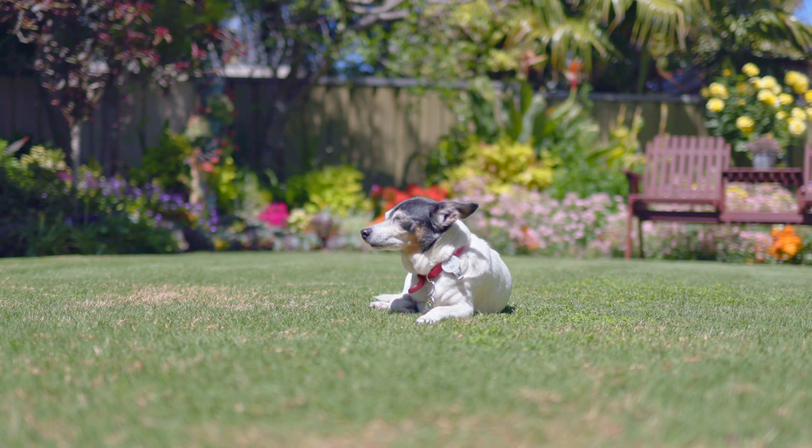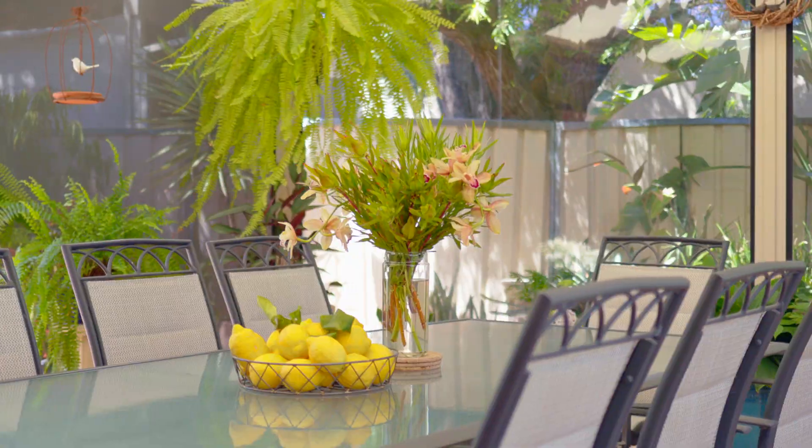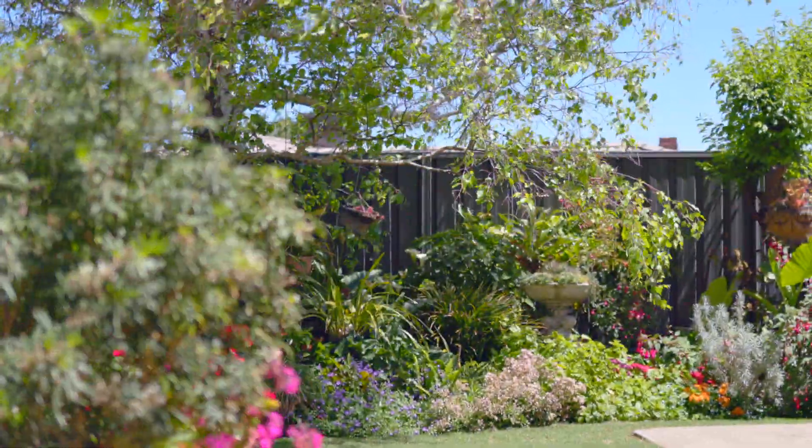Hallett Cove is a lovely little area. One of the other advantages of being here is the school, the shopping centre, and the train station — a three minute walk down the road.